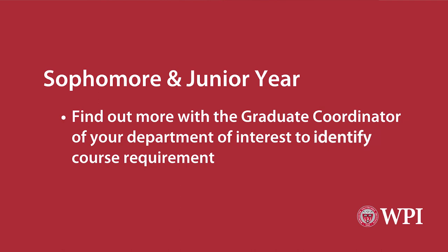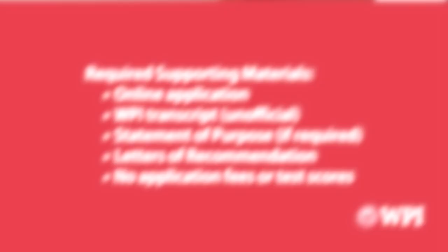Find out more with the graduate coordinator of the department of interest to identify the course requirements. Take one or more 4000-level class or graduate-level class to experience graduate-level coursework.